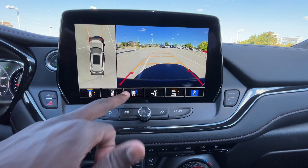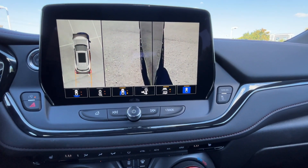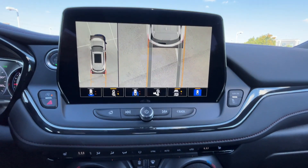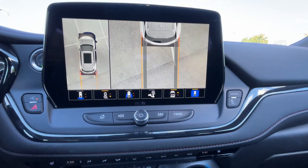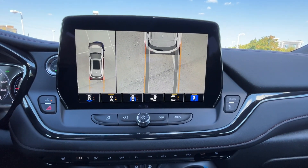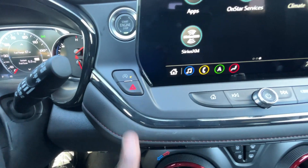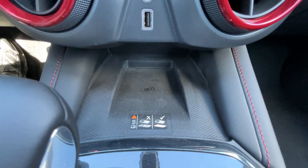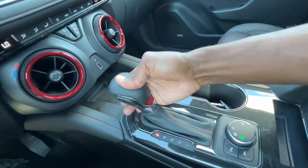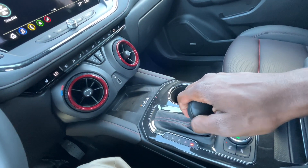We have curbside cameras in the front, a tow hitch view, and a full 360 degree view along with a trailing view, which I really like. Over here we have our auto stop-start button, hazards, and a pretty good size wireless charging pad. The shifter uses a push-button design for reverse, neutral, drive, and low mode, and we can manually shift as well.